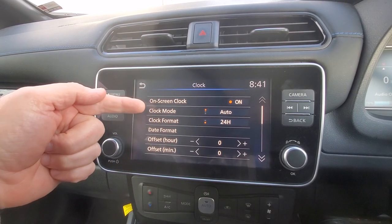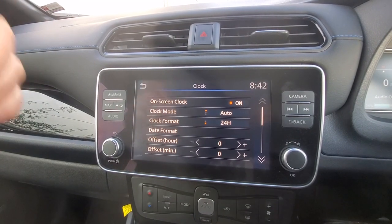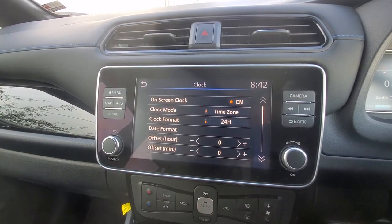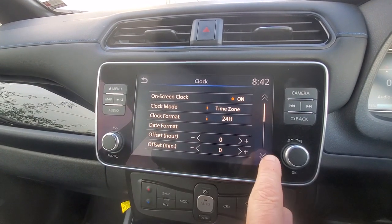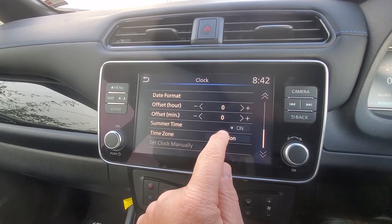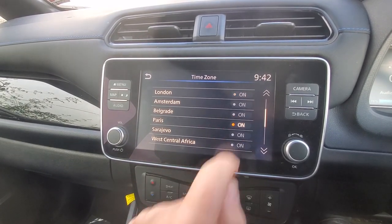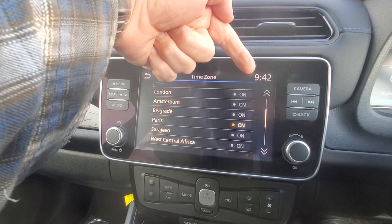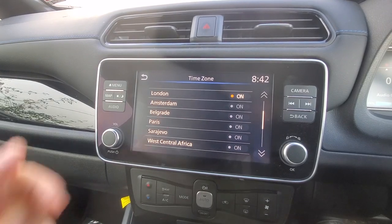They've got all sorts of algorithms for working out daylight savings time and all that sort of stuff. So on auto, if your GPS is working, the clock will work fine. If your GPS is not working and you have to set it up manually, you can set it so that you use a specific time zone. If we scroll down, we can see that my current time zone is London. But if we click that and I'm actually in Europe somewhere and I want to be in Paris, you can see that the time is updated by an hour because Europe is an hour ahead. Put it back to London and it's at 8:42.